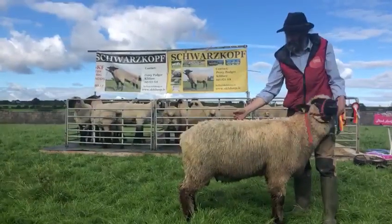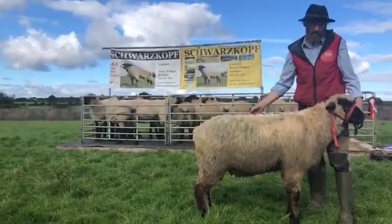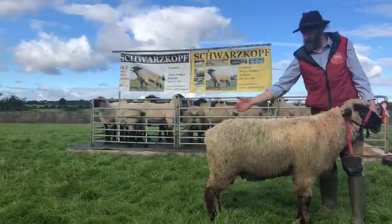Schwarzkopf Ram Lamb. Percy Podger here, 0851057140. This Schwarzkopf Ram Lamb is by the Champ of All of Germany.